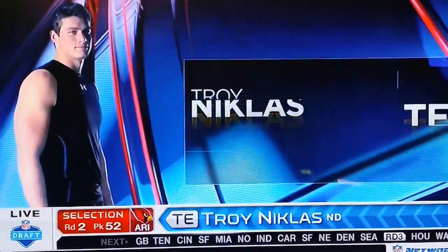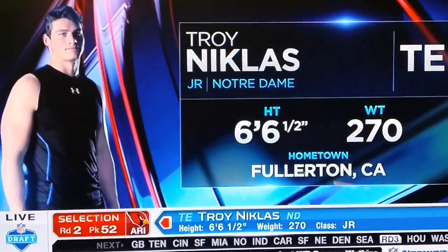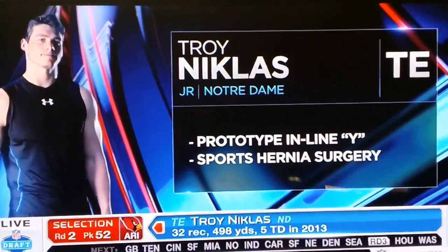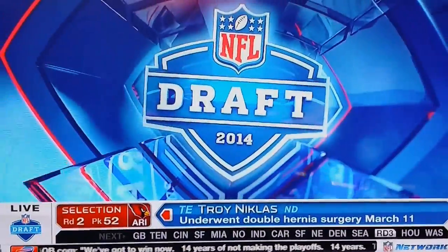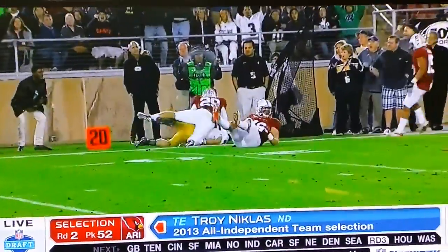This is a kid that I got to see at the end of last year against Stanford live. He looks like the prototypical blocking tight end, but don't underestimate his ability to get downfield and catch the football. I think that's the best part of improvement of his game as he's developed. When you watch him, he moves better than people think.